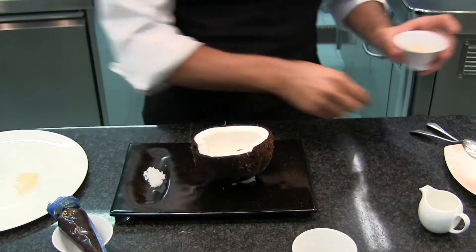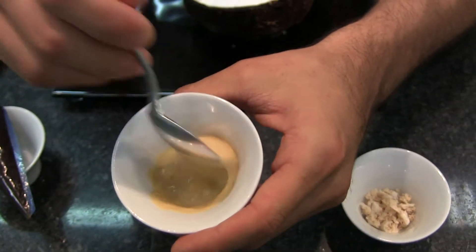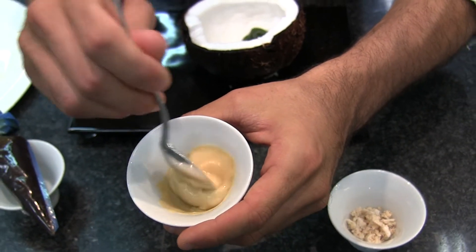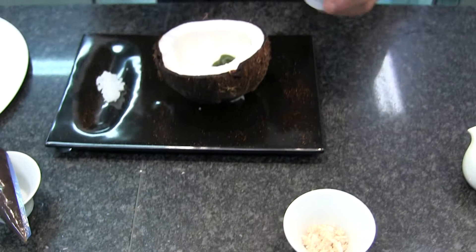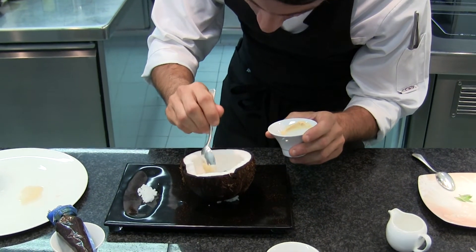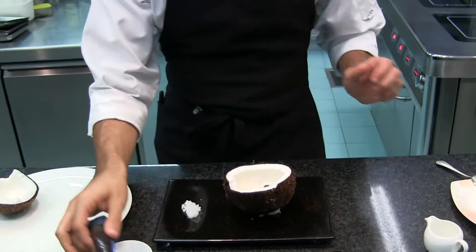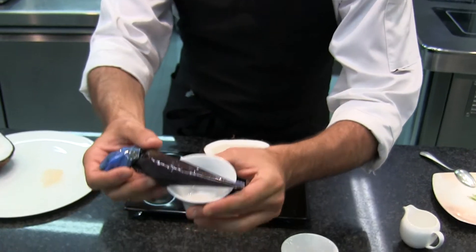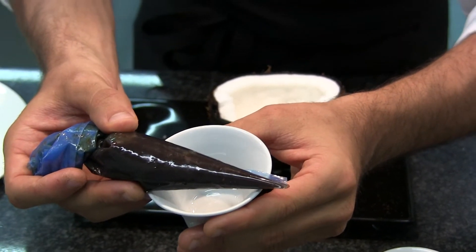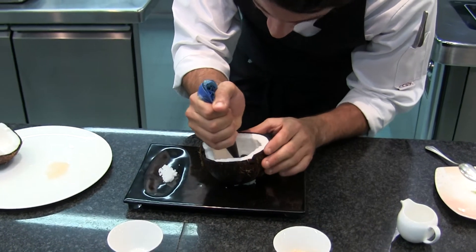After that, we're going to put this noisette cream, which is made out of caramelized milk powder. And then we have here this liquid caramel, and we're going to put it just right on the center of the plate.